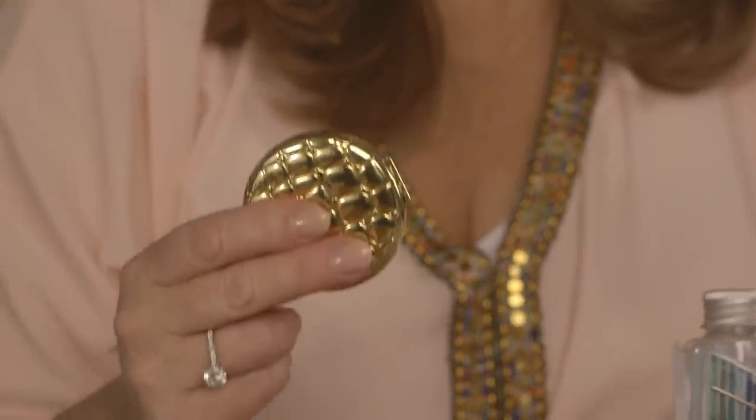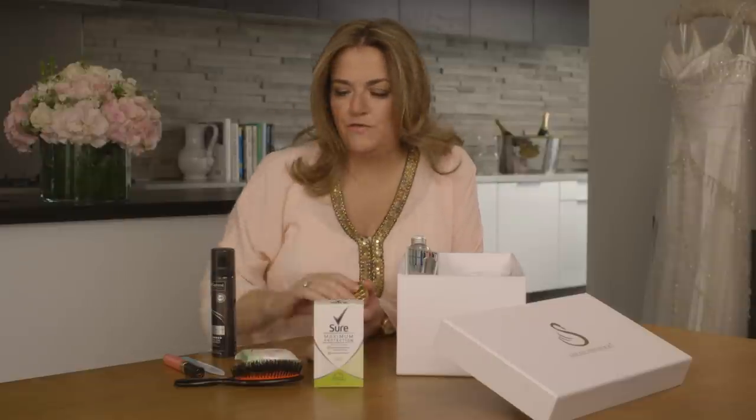Include a powder compact in your SOS kit. Really useful to shake off the shine for the official photographs. And don't be frightened to use a little bit on your groom if you think he's looking a little bit shiny across the forehead.